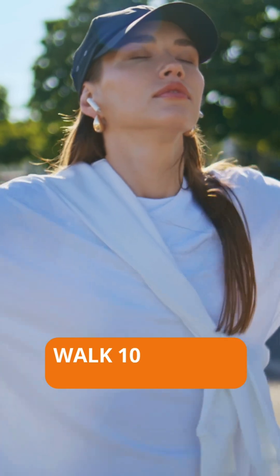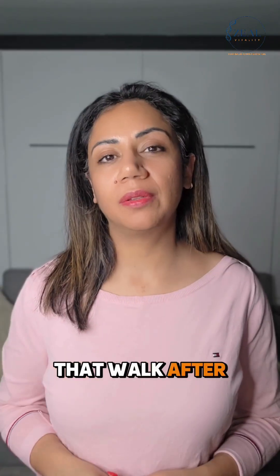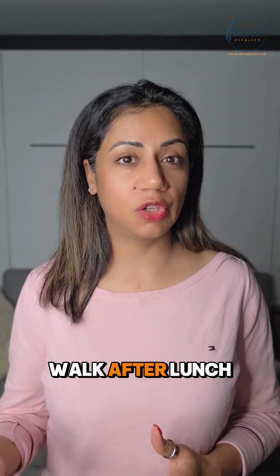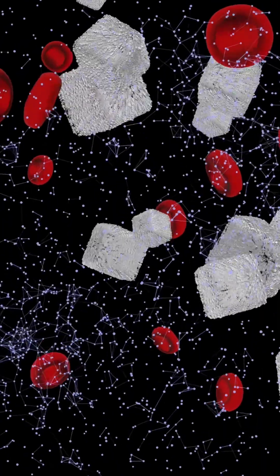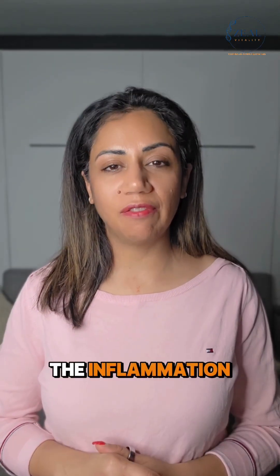Number two is walk after meals. Many studies have shown that a walk after the meal — about 30 minutes after lunch or dinner — lowers your post-meal glucose levels and reduces inflammation.